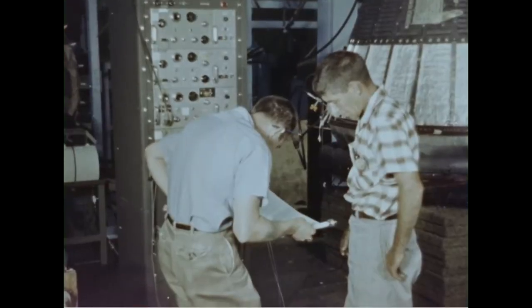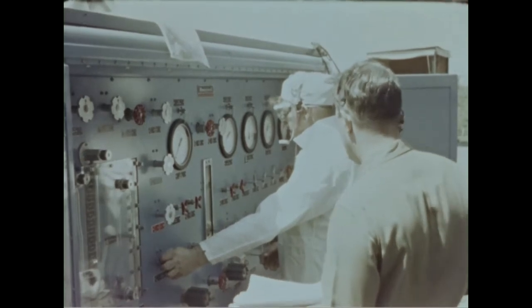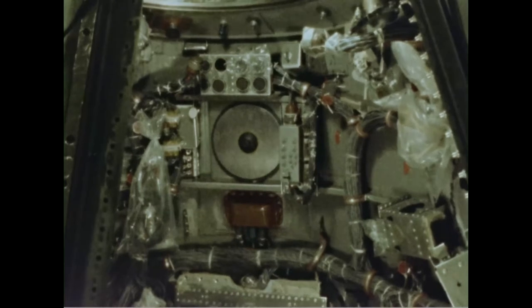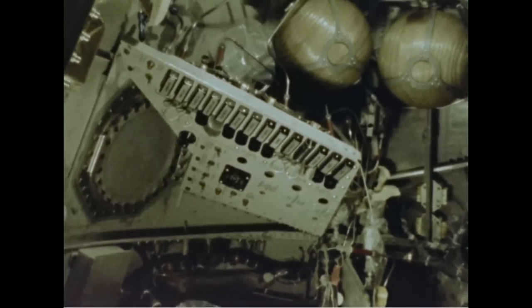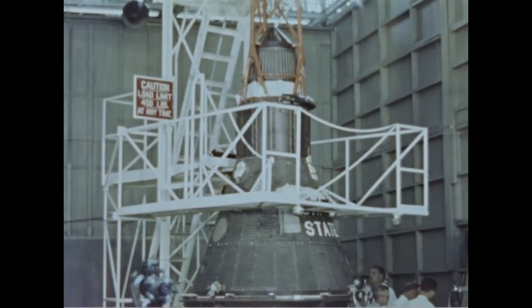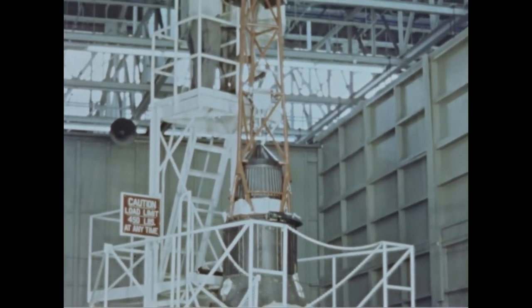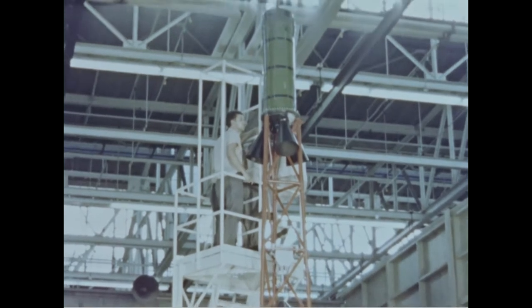Combine subsystems and test them again. Record your data. Then complete systems test. Make certain that all instrumentation, control, and recording equipment are in the proper place. The instrument panel is installed. All interior equipment must be secured for the jarring flight into space. The MR-1 spacecraft is complete. It measures six feet across its base and stands nine feet high. With its escape tower in place, the overall length is 24 and one half feet.